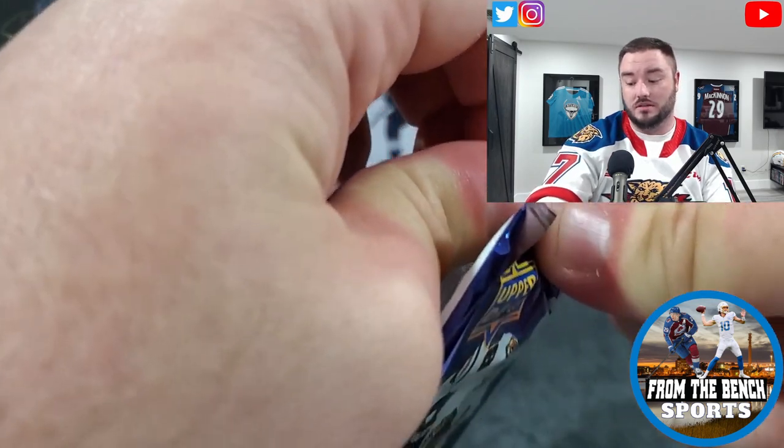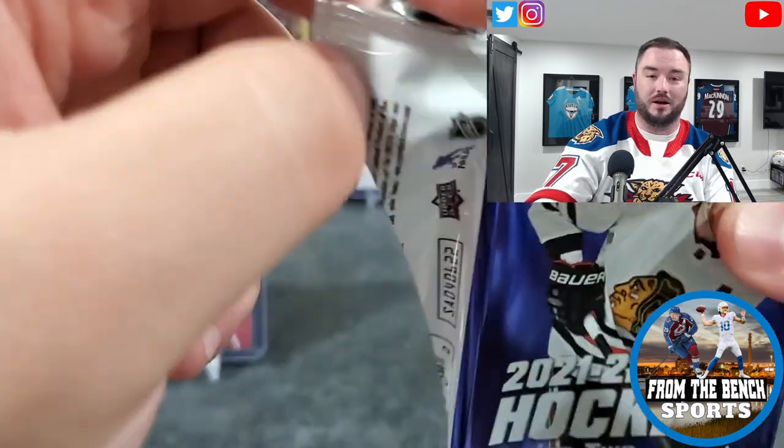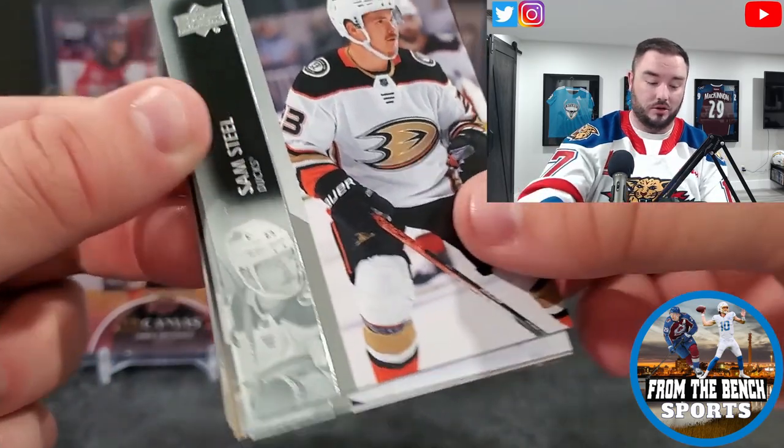Lassi Thompson — once again, still first round draft status, plays for a Canadian team. Not the biggest one, but there's a chance the Senators keep going up and up if they can play well this year and maybe get some excitement around them.